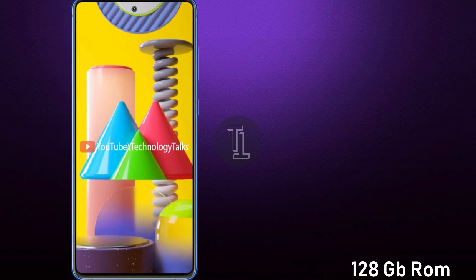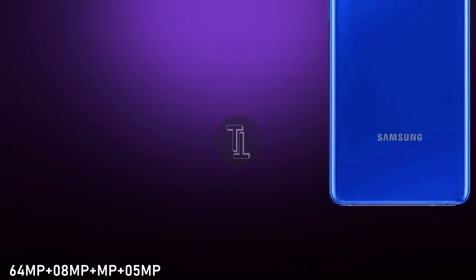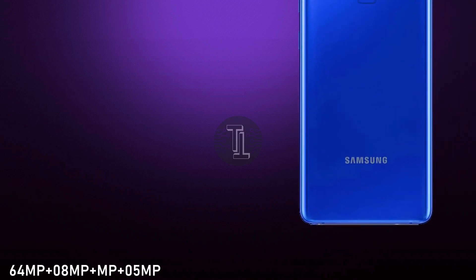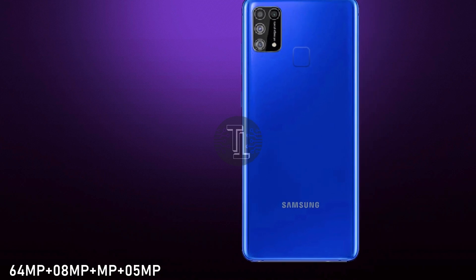Let's talk about security. The Galaxy M31 contains a fingerprint scanner with 3D face unlock. Let's talk about the battery capacity — the handset is fueled with a 6000mAh battery.